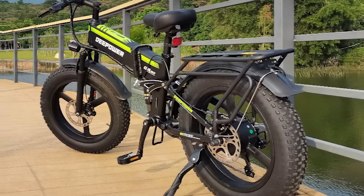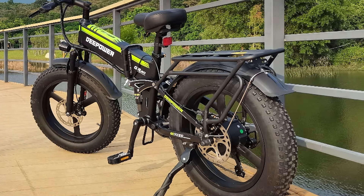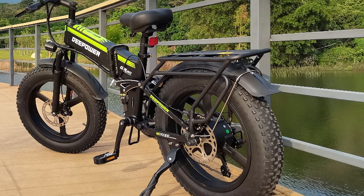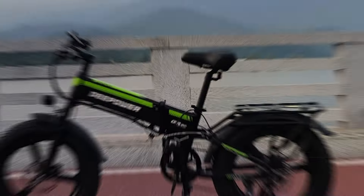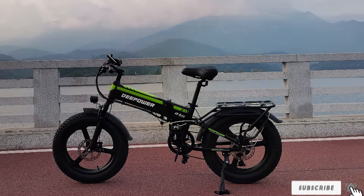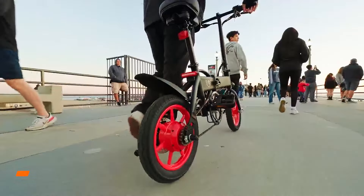The fat tires offer superior traction and shock absorption, making this bike perfect for off-road adventures as well as urban commuting. It comes equipped with a long-lasting battery that provides up to 50 miles on a single charge, giving you plenty of range for longer rides.